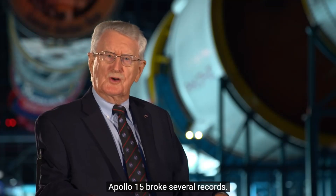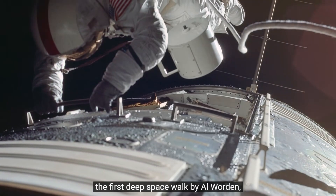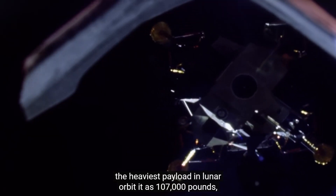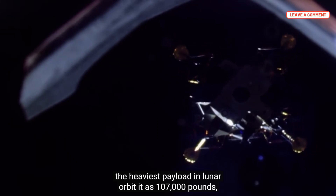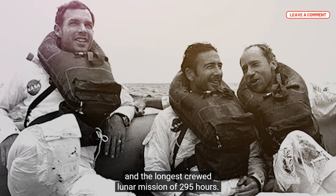Apollo 15 broke several records: the first use of the Lunar Rover, the first deep space walk by Al Warden, the heaviest payload in Lunar Orbit at 107,000 pounds, and the longest crewed lunar mission of 295 hours.